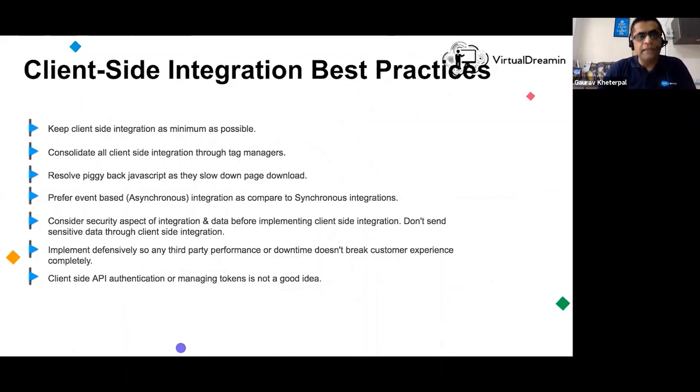Some best practices from a client-side perspective: most complex integration logic is on the server side in B2C commerce, designed to work well on desktop browsers, phones, and tablets. Use tag managers — that's a good practice. Resolve piggybacking JavaScript, a classical web development performance bottleneck. Always use asynchronous integrations and Ajax requests — you do not want your UI thread blocked on an integration that takes forever to respond.